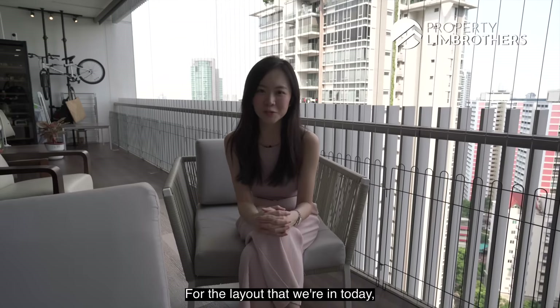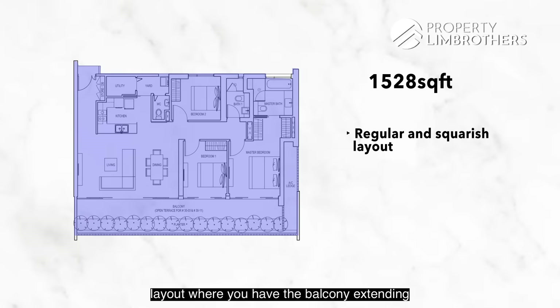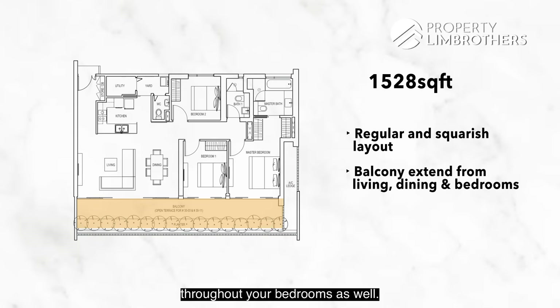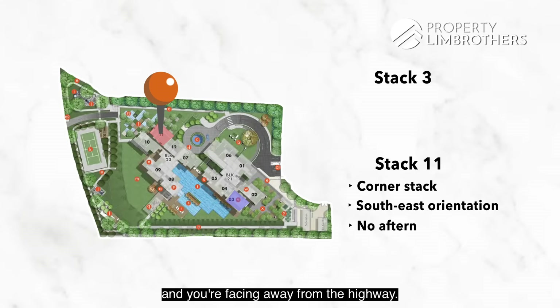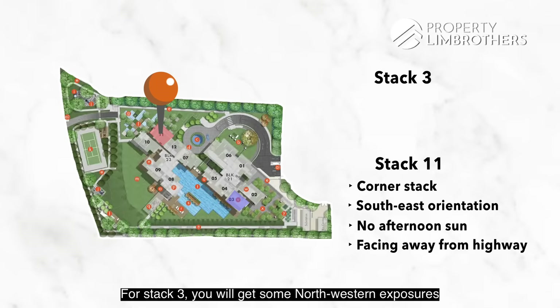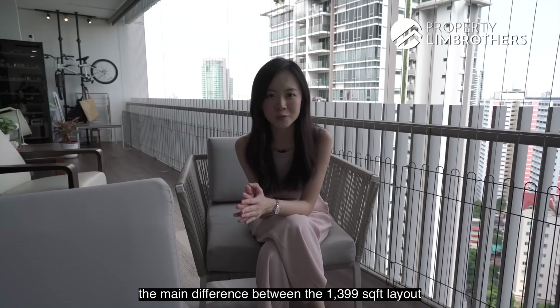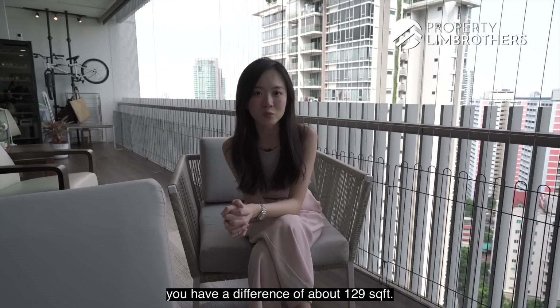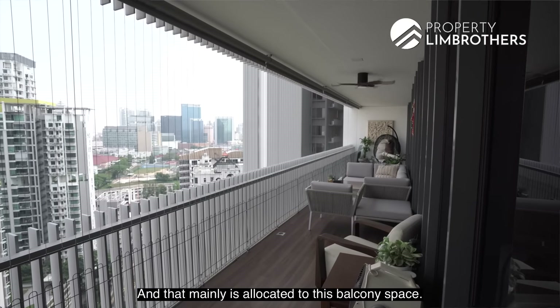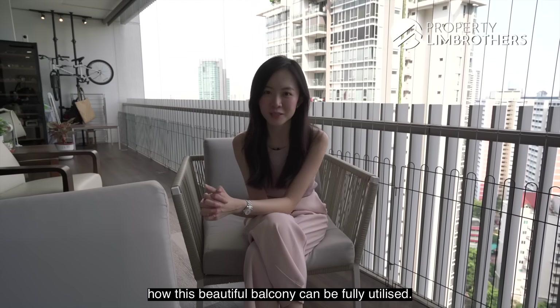For the 1,528 sqft layout we're in today, what's different is a very regular, square-shaped layout where the balcony extends all the way from living and dining through to the bedrooms. There are two stacks: Stack 11 — the unit we're in today — which is corner-most, southeast facing, no afternoon sun, away from the highway; and Stack 3, which has some northwestern exposure facing the PIE. The main difference between the 1,399 and 1,528 sqft layouts is about 129 square feet, mainly allocated to the balcony space.